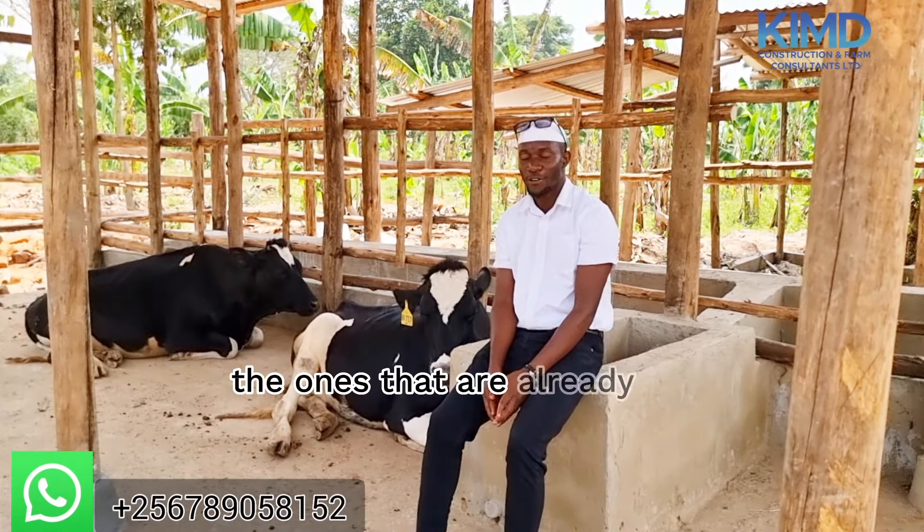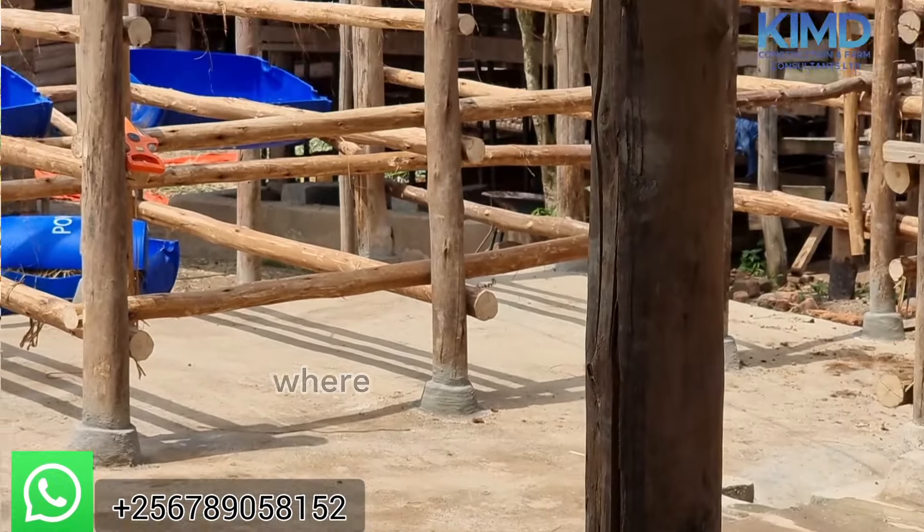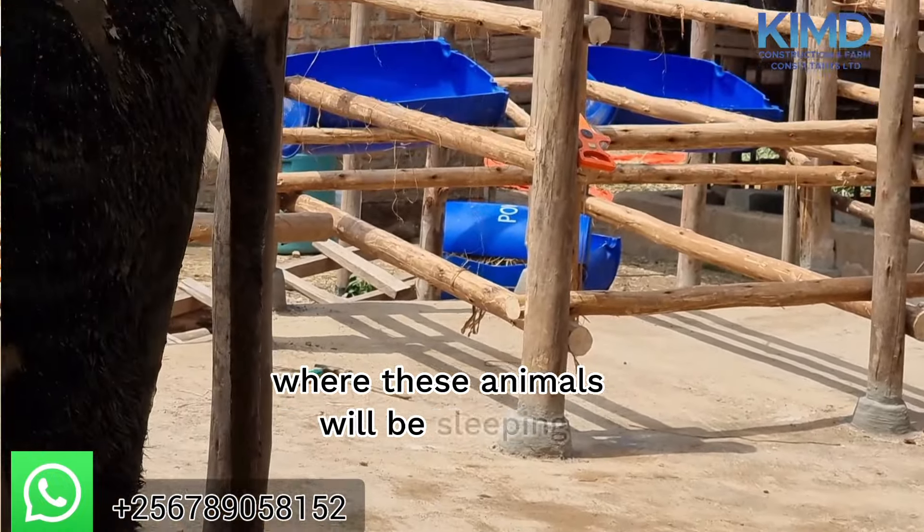That's what I always do. In animal husbandry we look at compatibility. When you look at the compatibility, it comes with the housing or the structure where these animals will be sleeping.